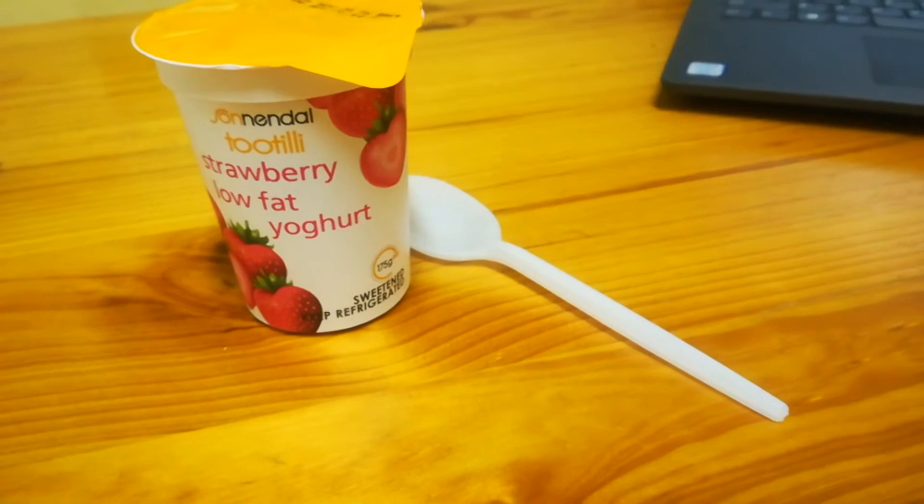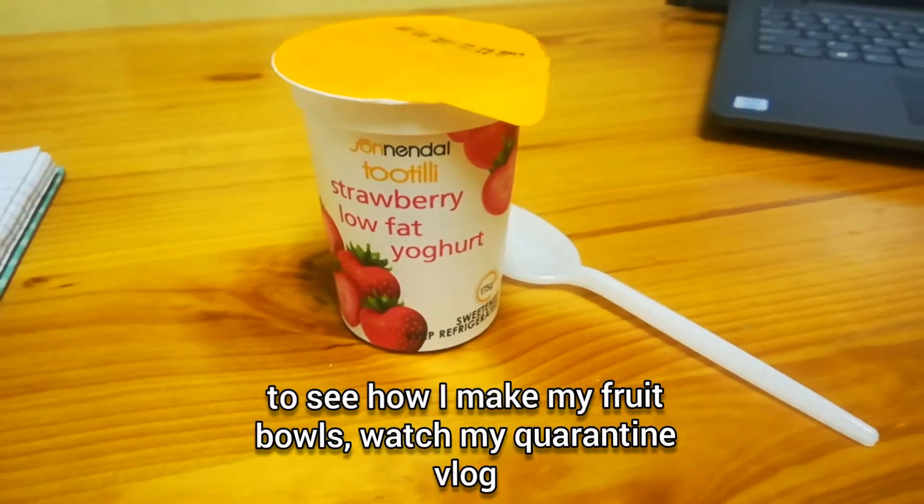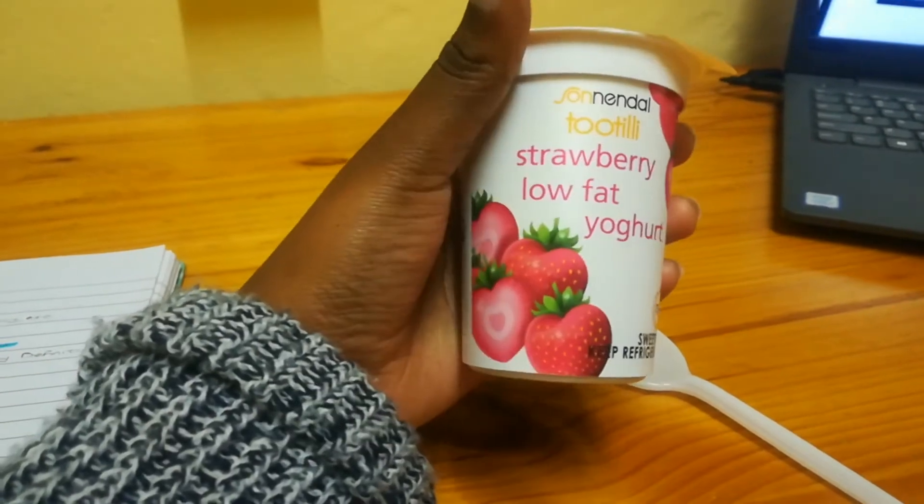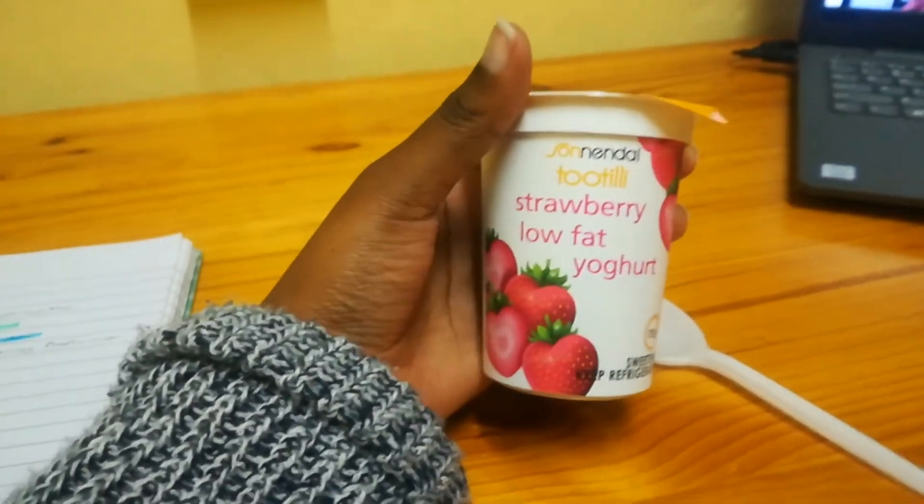Usually at around 5pm I'll have my snack, which would be a yogurt or fruit. So today they gave us...